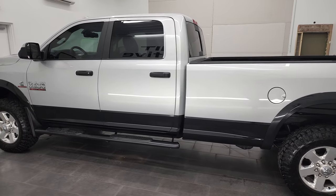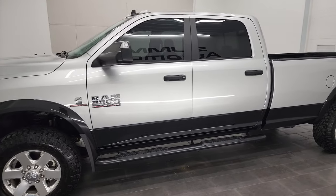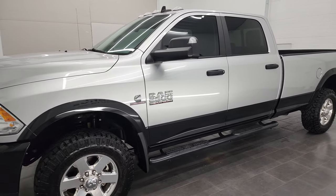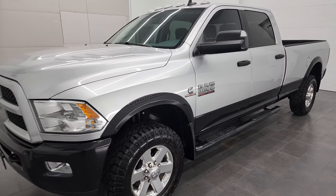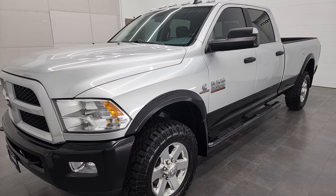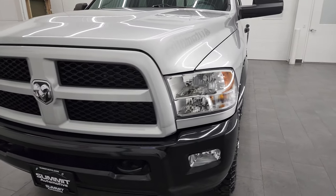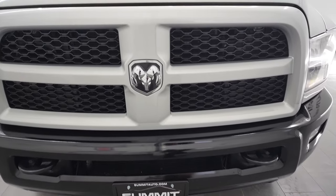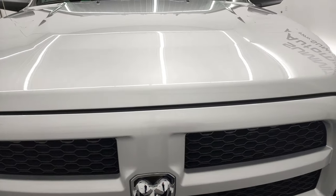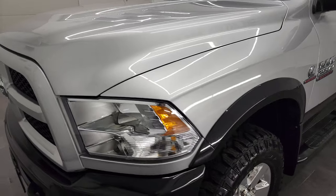This 2015 Ram 2500 has the 6.7 liter Cummins diesel engine. This truck has been fully safetied and inspected by our service shop per the state of Wisconsin inspection process. It has a fresh oil and filter change, all the fluids have been checked and topped off, and this truck is 100% ready to go. We are going to go all the way around in this video, inside, underneath, start it up, and take a look under the hood.